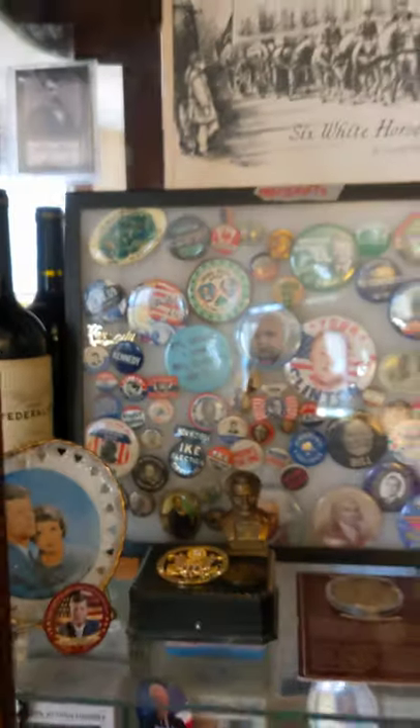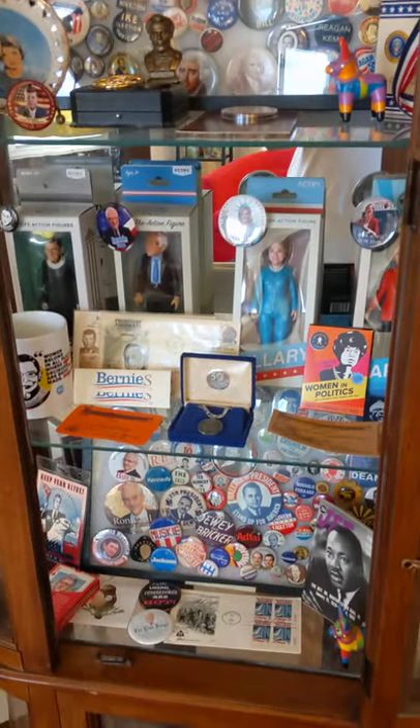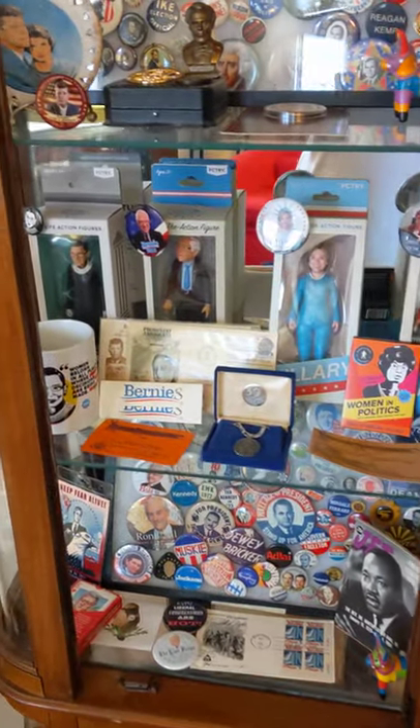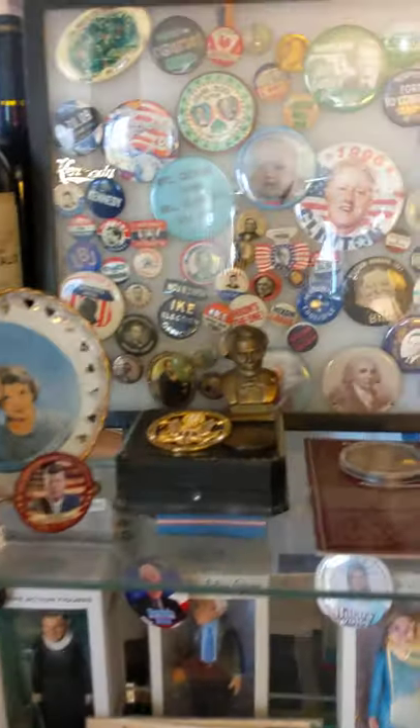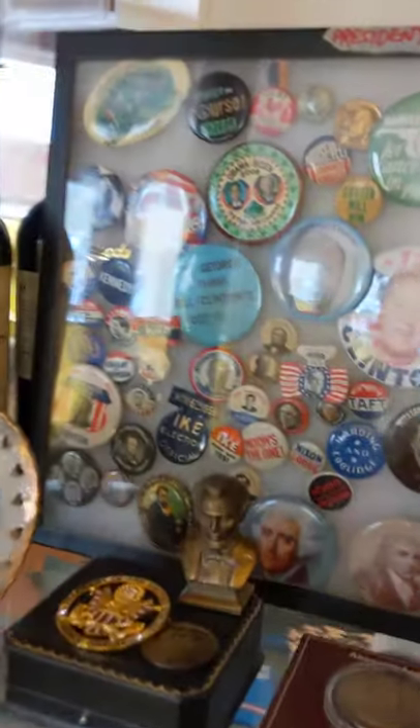Hi there, this is my curio cabinet. It is full of some of my political memorabilia collection. I have some presidential buttons — my collection isn't as big as a lot of people's, but I have more than this; I can't fit it all in here.